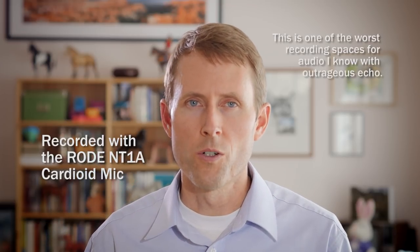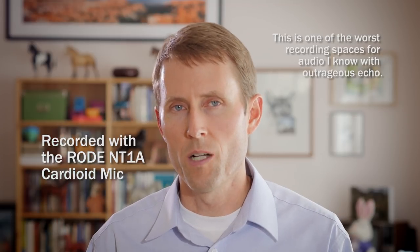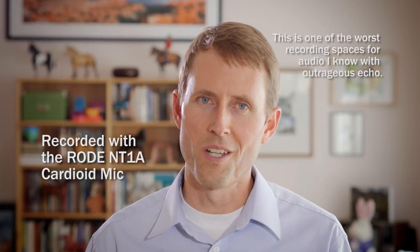As independent, low-budget or no-budget filmmakers, like many of us are, when we look into the whole question of how to get better sound, we often learn that a shotgun mic is a really good choice because a shotgun mic is very directional and helps reject some of the other sound around your set and helps you get cleaner audio.